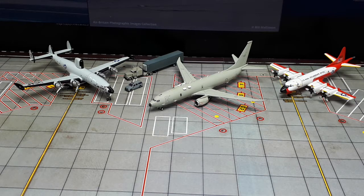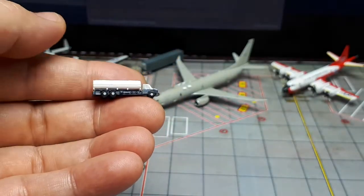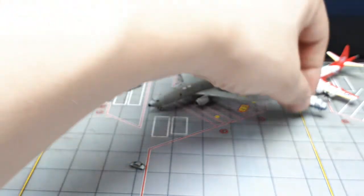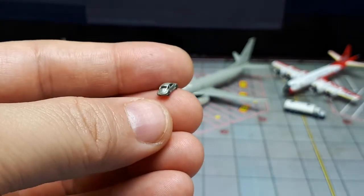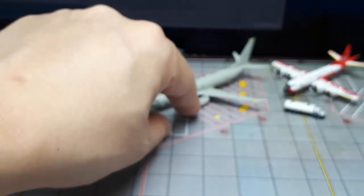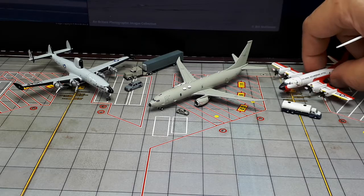I have two more props here. One is part of a GSE — ground service equipment set — just an oil or fuel tanker. And then there's a die-cast metal Volkswagen Beetle in 1/400 scale that I still need to paint. I can't remember exactly where I got it, but you could search '1/400 die-cast' online and maybe find it.